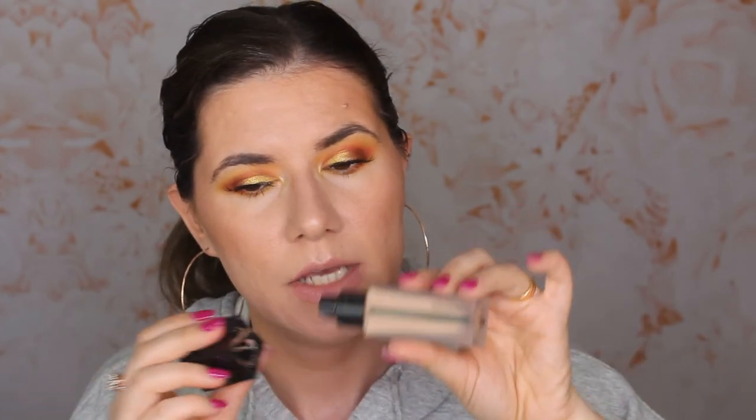I also went through the YSL All Hours Foundation. I like it and can see myself purchasing it again — though it's expensive and has heavy glass packaging that's not travel-friendly. It's a very good foundation especially if you have oily or combo skin; it lasts all day. I won't repurchase it very soon because I have so many foundations to go through, but I do like it.